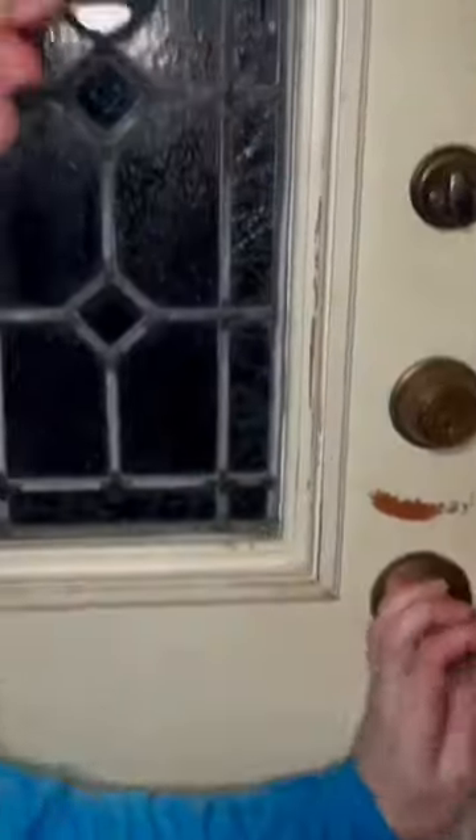We're trapped in here! Oh my god! How do I get out of here? Oh my god!